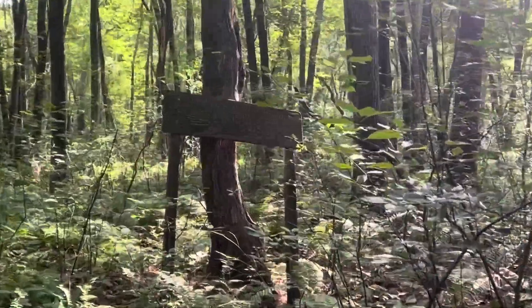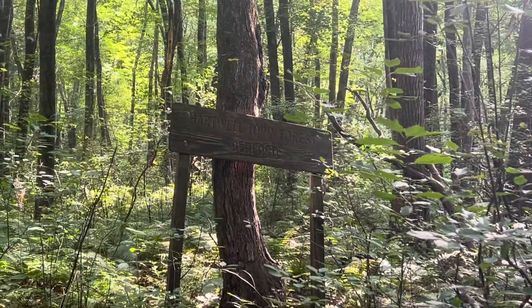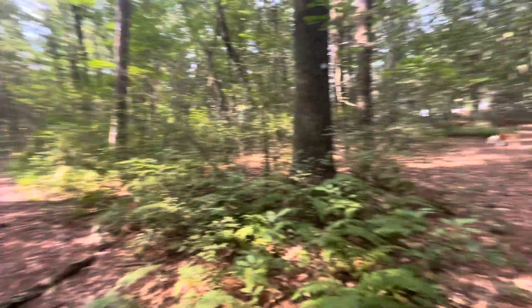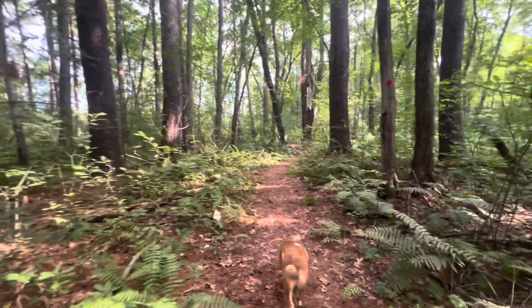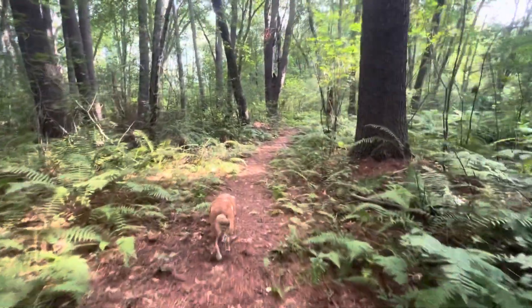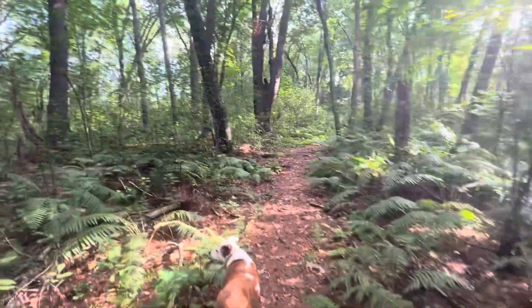Just came across a sign — Hartwell Town Forest. So it looks like at one point these were maybe getting managed better. Sure is pretty out here, it just weren't for all these bugs. It's probably just the humidity — it's been quite hot and humid, but not unbearable. That humidity makes these beautiful things grow.